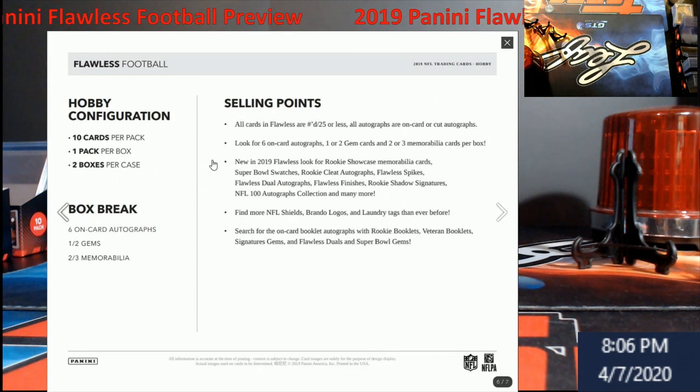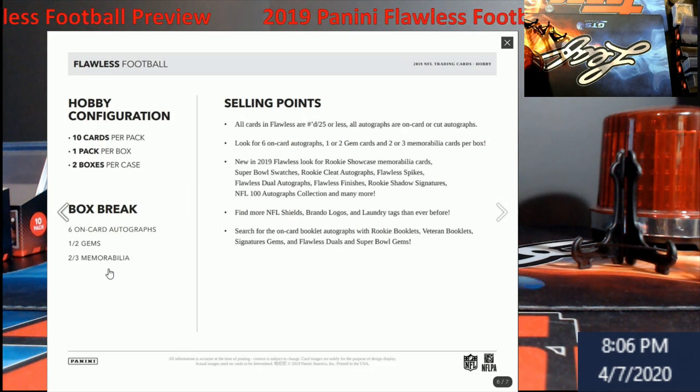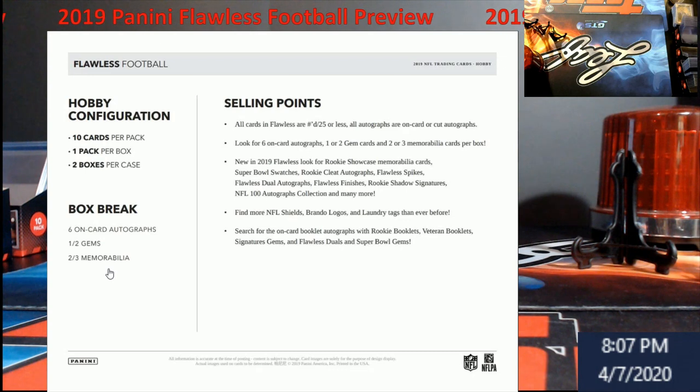So here's what you're going to get: there are two briefcases in one single case. Per box — which is one briefcase — you get 10 cards per pack, and there's only one pack per box, counting your one-touches. In one box you're looking at six on-card autographs, which is great. I've never seen a lot of redemptions in Flawless compared to other brands, so credit to them. You get one to two gems and two to three memorabilia. It's a good product — I'd either personally buy my own case, because the one-touches help ease the pain of the briefcase cost.